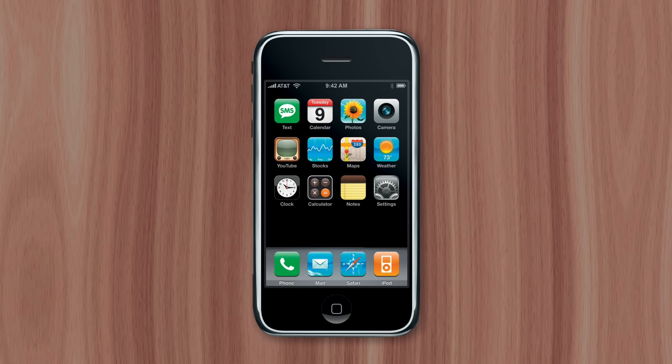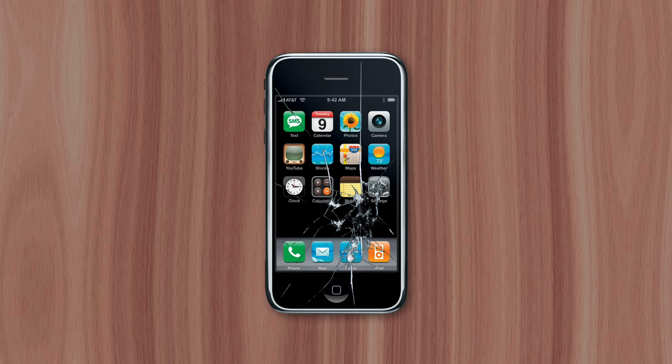But there was one problem. Glass is much harder than plastic, but it's also more brittle — meaning the display would scratch less, but shatter more.